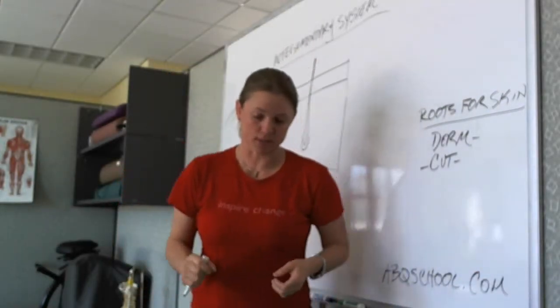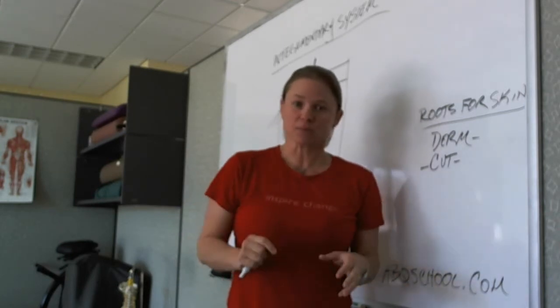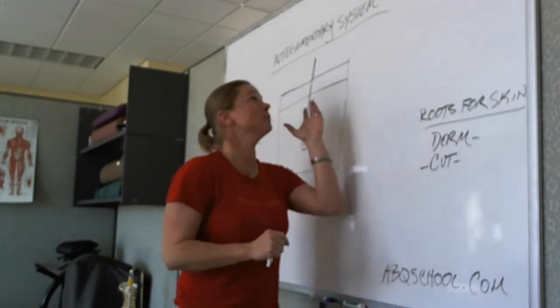Okay, Massage Therapist, today we're going to talk about the largest organ in the body. More specifically, we're going to talk about the integumentary system.